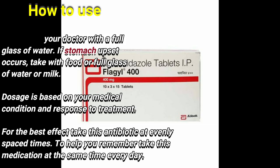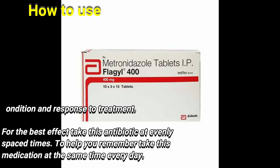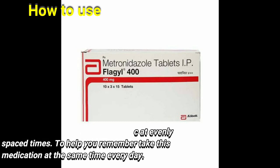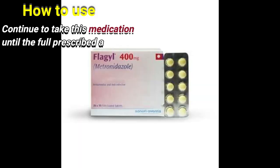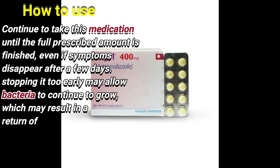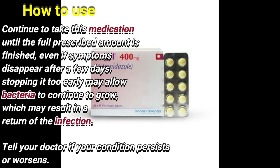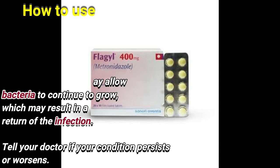For the best effect, take this antibiotic at evenly spaced times. To help you remember, take this medication at the same time each day. Continue to take this medication until the full prescribed amount is finished. Even if symptoms disappear after a few days, stopping it early may allow bacteria to continue to grow, which may result in a return of the infection.